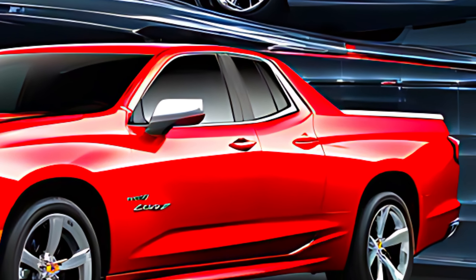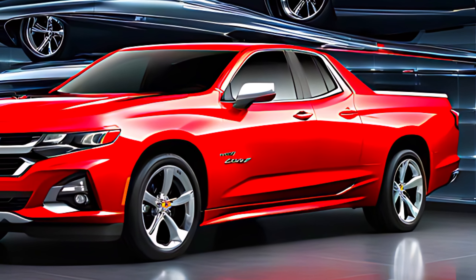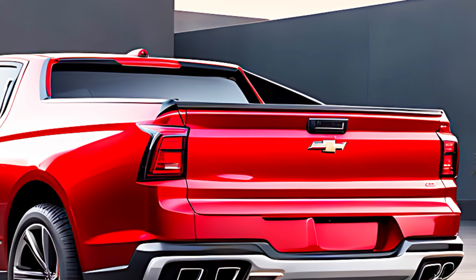The dual exhaust and high rear spoiler not only enhance the vehicle's performance but also contribute to its sporty aesthetic. When it comes to pricing, the 2025 Chevy El Camino SS is expected to be competitive within its segment.